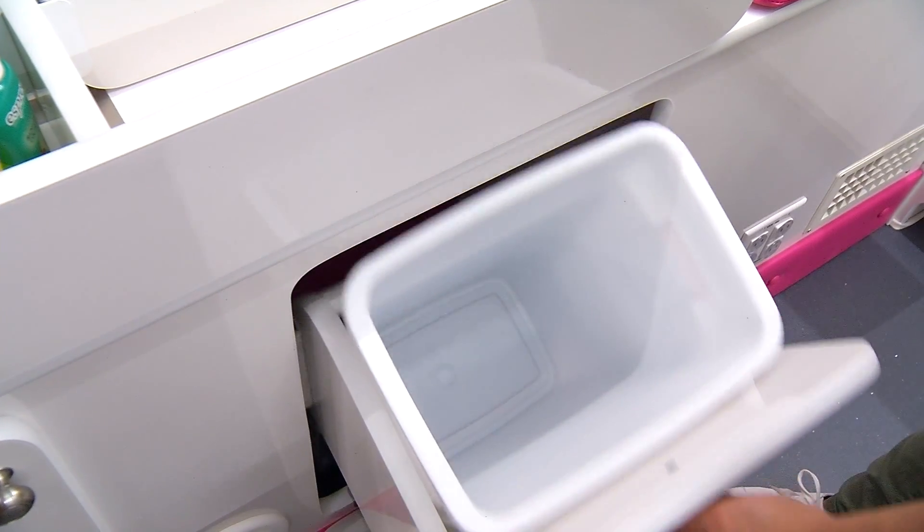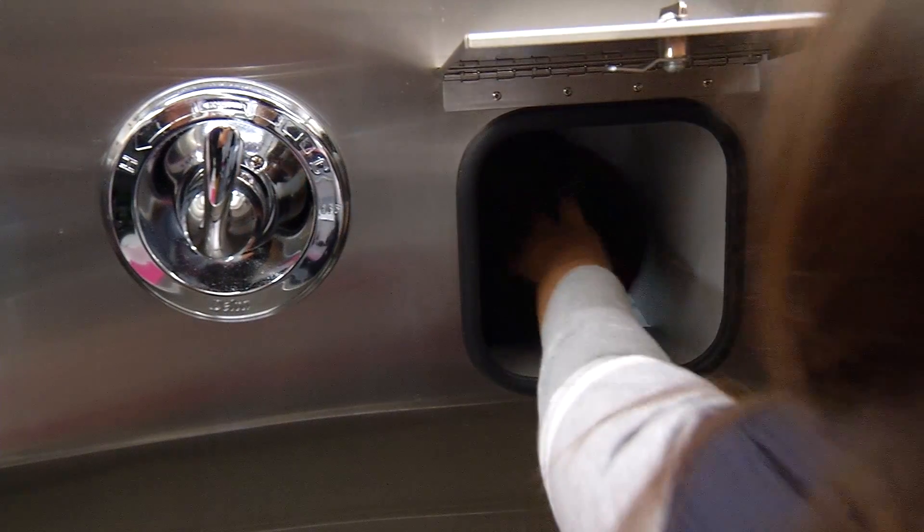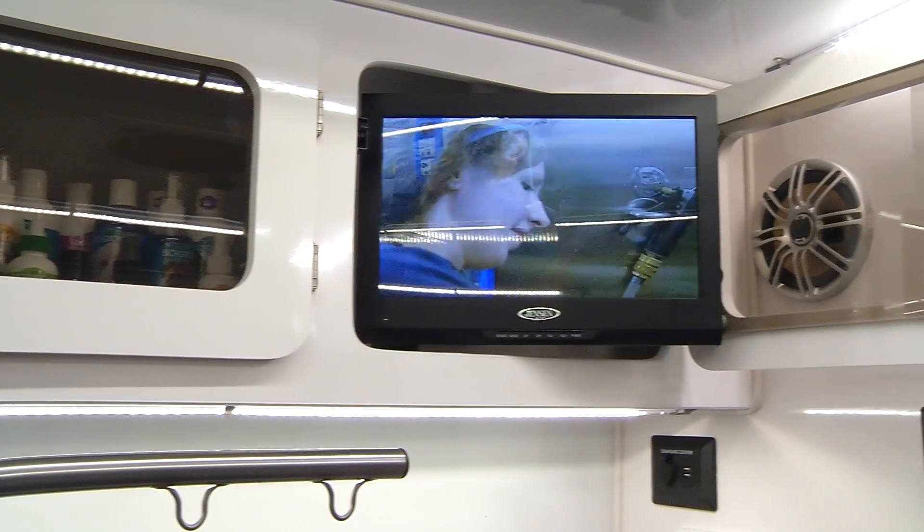The Pet Stylist Elite is designed to make your workday efficient and enjoyable. This truck has everything on it, everything you would want. Air conditioning, I carry 100 gallons of water, I have a disposal tank that holds that 100 gallons of water if I choose to use it.